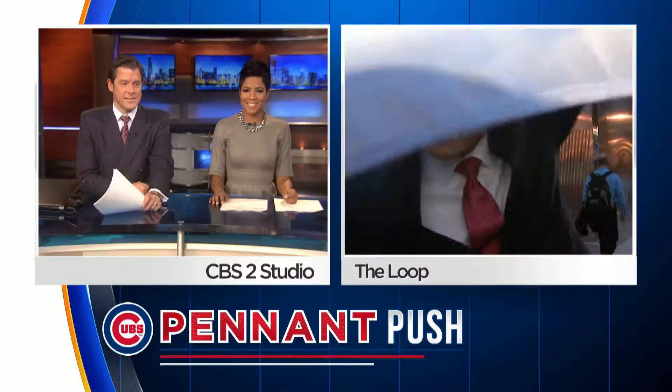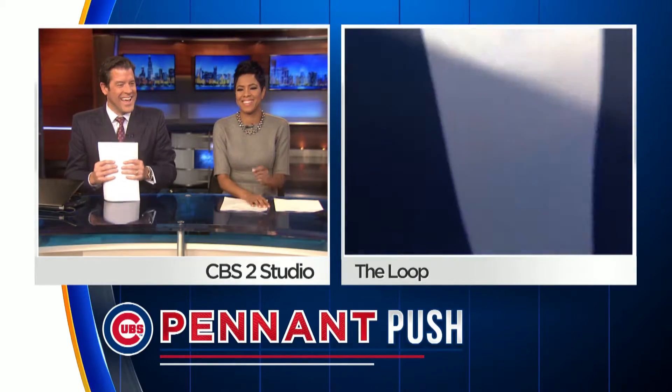And here's my perfectly proportioned W flag. Back at the end of the First World War, the Wrigley family, who owned the Cubs at that time, also owned something called Wilmington Transportation, and it had a logo that kind of looked like this. But I like to think this just stands for wins for the Cubs, and let's hope they win every single game, making it all the way to being victorious in the World Series. Reporting live from The Loop with my W flag, I'm Vince Girasoli, CBS 2 News.